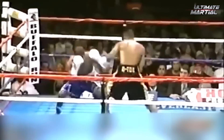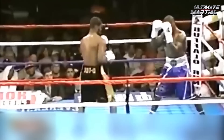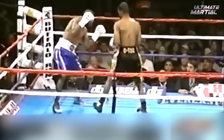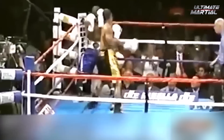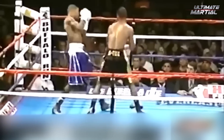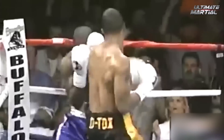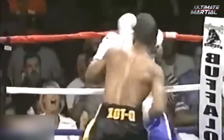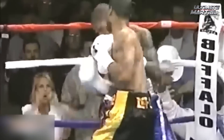There are certain fighters that once they smell blood in the water, the fight is essentially over. When the boxer in black shorts senses that his opponent is dazed, he unleashes a flurry of punches that has me winded just watching. His opponent's shell held up okay, but a few shots slipped through the cracks, and then he was sent slipping through the ropes. That always makes a knockout look that much more brutal.